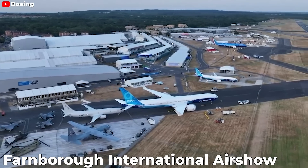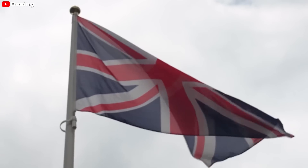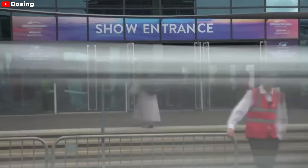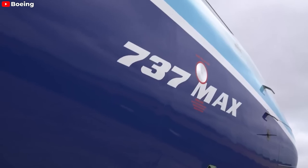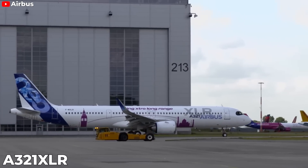At this year's Farnborough International Air Show in the UK, U.S. aircraft manufacturer Boeing did not bring any passenger aircraft to attend, due to focusing on handling scandals related to incidents on the 737 MAX. That's why all the attention will be on Airbus' new aircraft, the A321XLR.